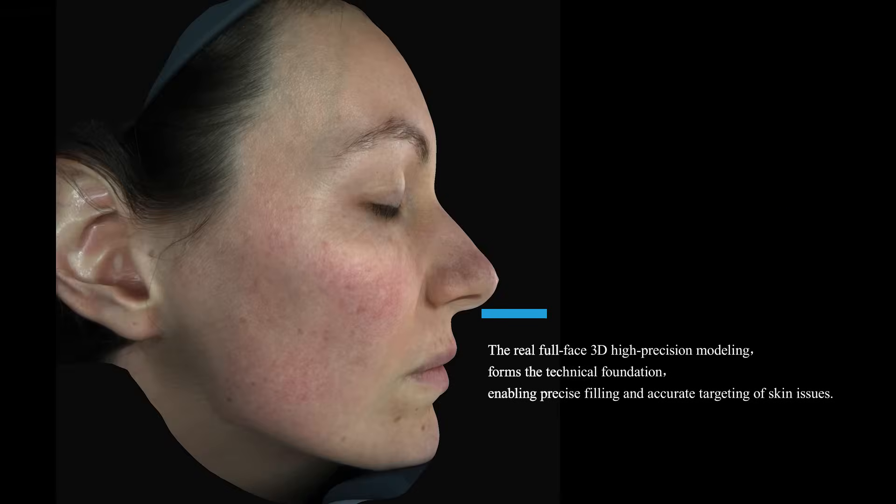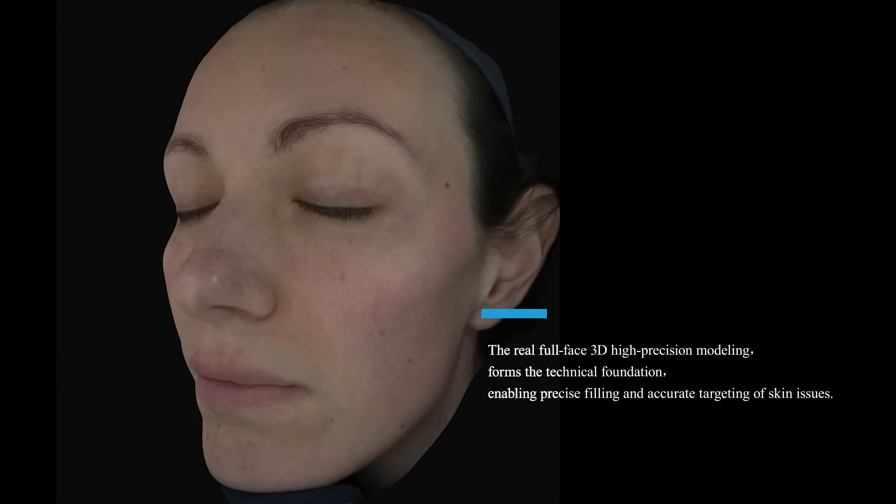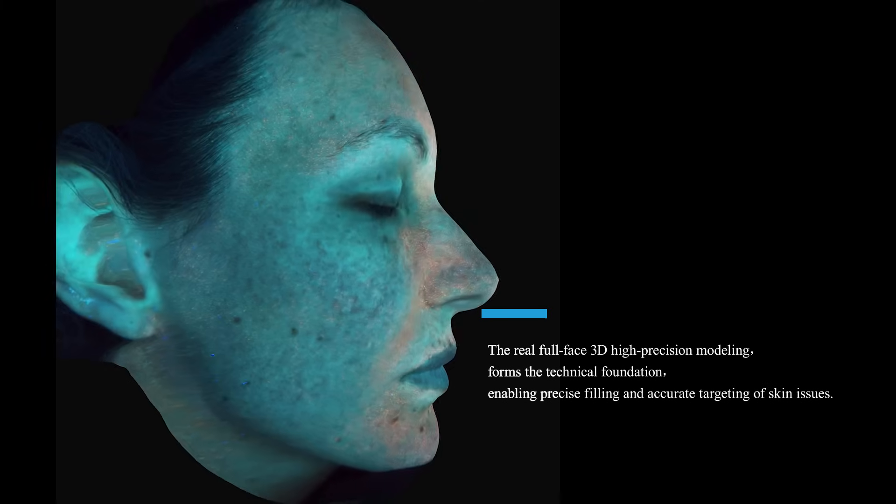Why can MySET Ismoco D9 Skin Analyzer provide you with so much help? The real full-face 3D high-precision modeling forms the technical foundation, enabling precise analysis and accurate targeting of skin issues.